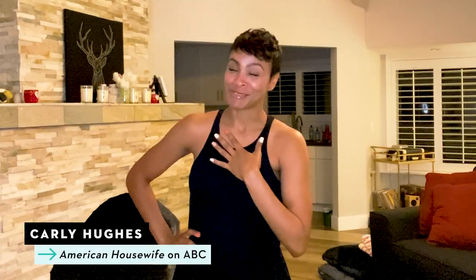Hi guys, my name is Carly Hughes and this is my home. Good Housekeeping asked me to take you on a little tour of my cupboards and pantries and drawers so you could see how I organize, and I'm so excited because I have some surprises for you, so follow me.